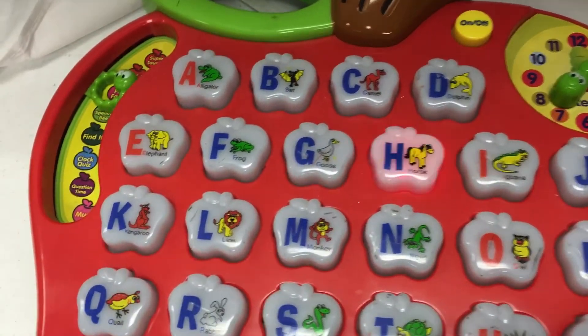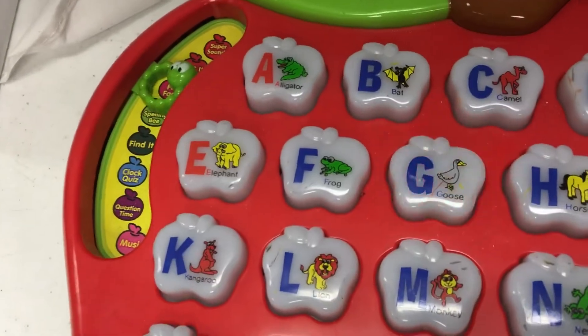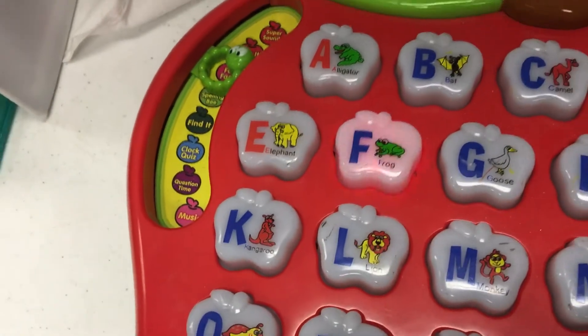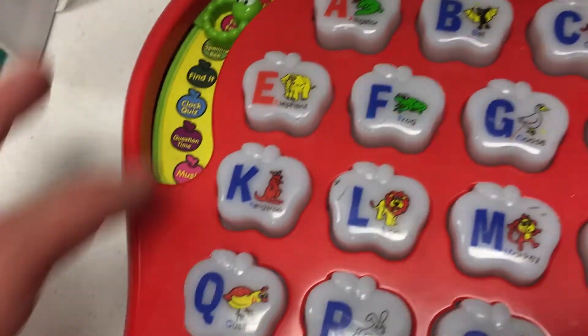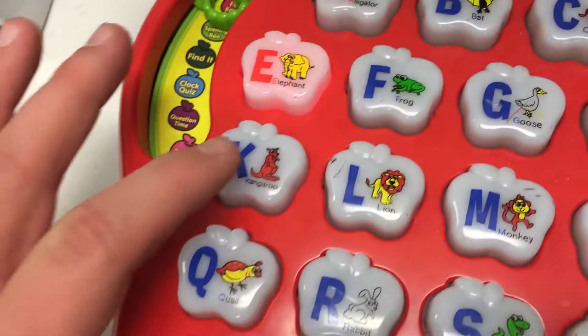The horse runs very fast! The goose lays many eggs! The frog has webbed feet!